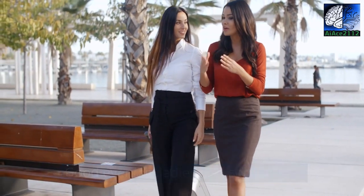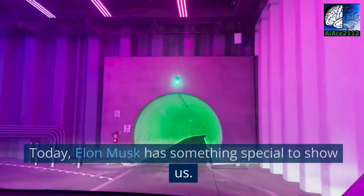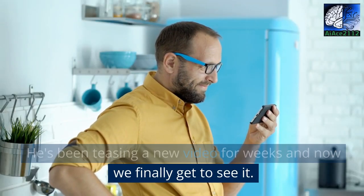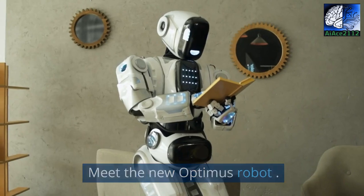Good evening, ladies and gentlemen. Today, Elon Musk has something special to show us. He's been teasing a new video for weeks and now we finally get to see it. Meet the new Optimus robot.